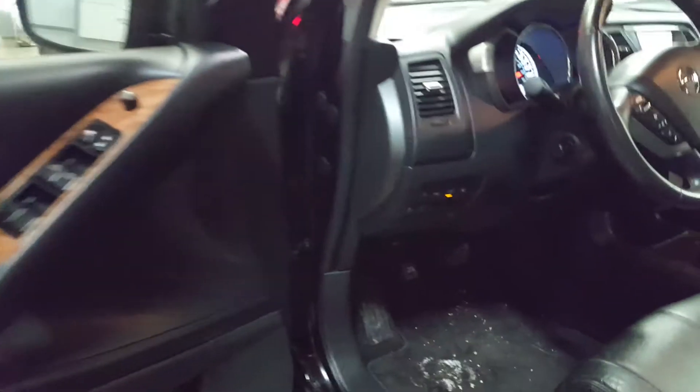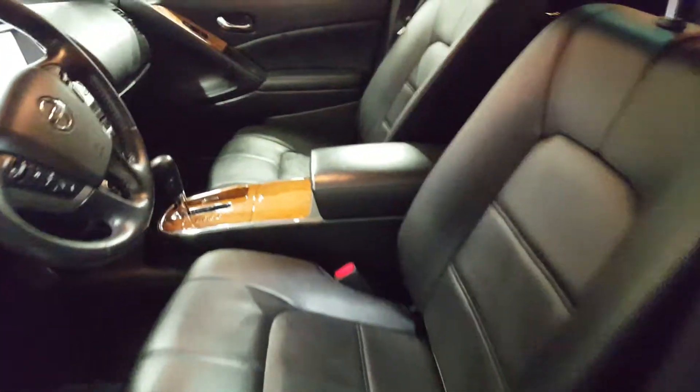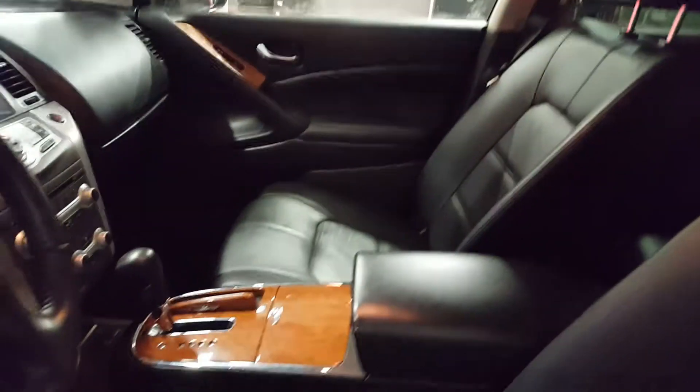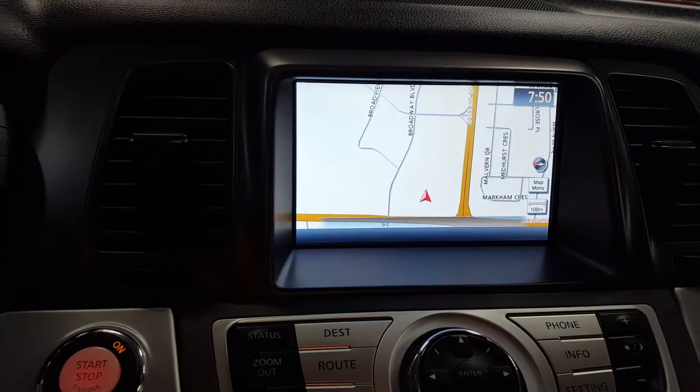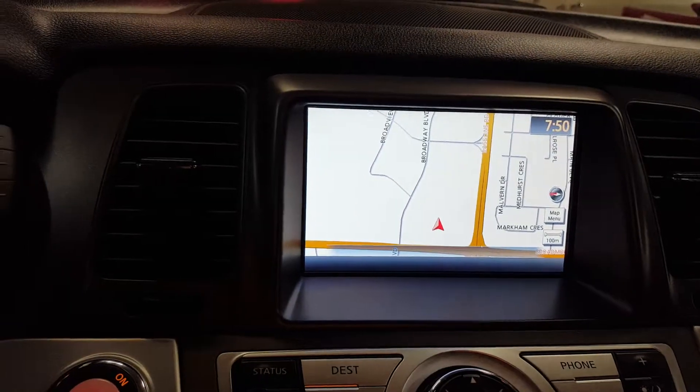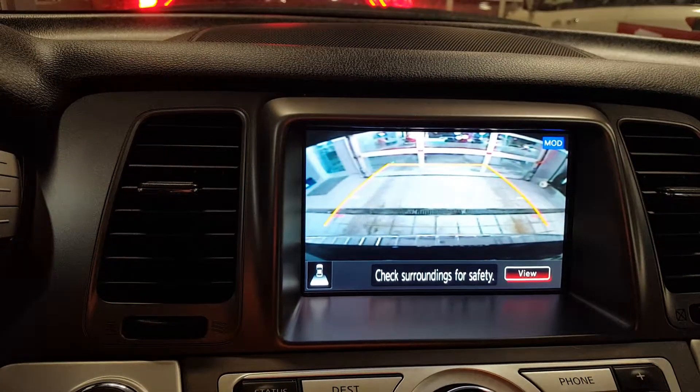Continuing with the video, you can see the options for the inside — it's pretty much fully loaded: automatic transmission, hidden seats, Bluetooth, cruise control, air conditioner, navigation, and backup camera.